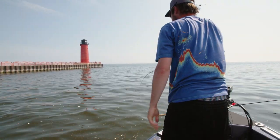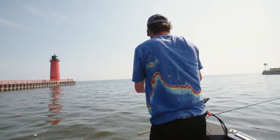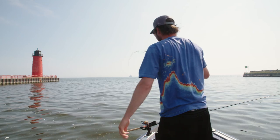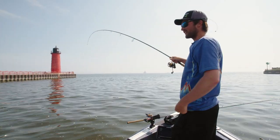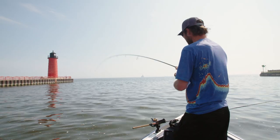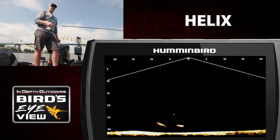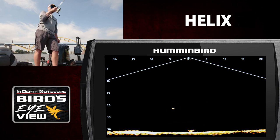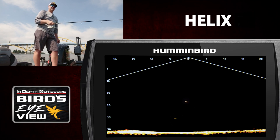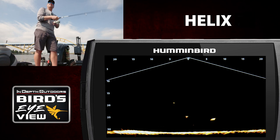That was so cool to see those fish come in like that. You had four or five of them underneath the bow of the boat at one time. All I did was open my bail and just let it go farther than it was and I felt it just slack up. Got some great footage of that whole chase as those fish came in on the screen on Megalive. So cool to see it. He was able to identify where his bait was in the water, where the fish were, dropped his spoon below him and they just went nuts on it.